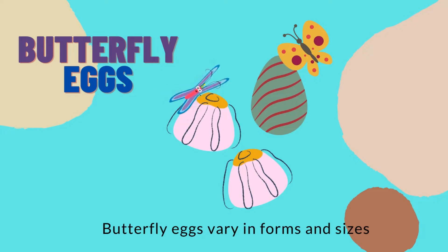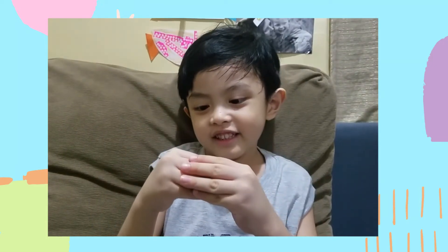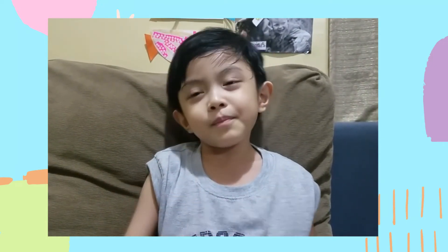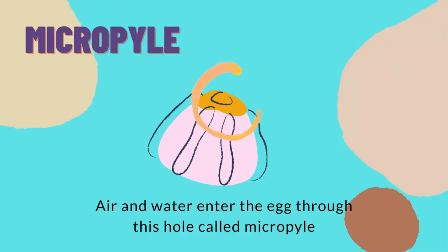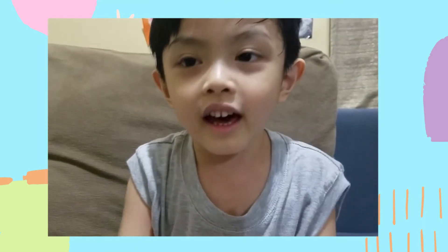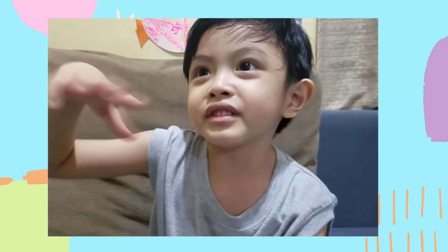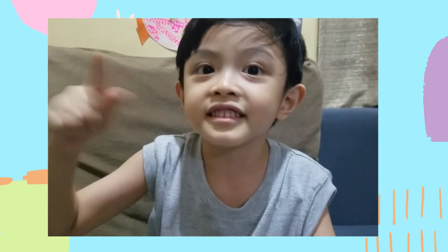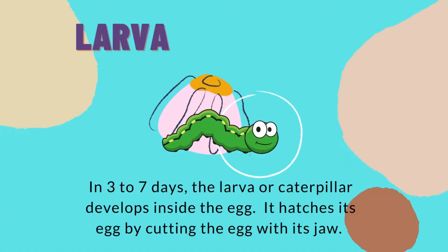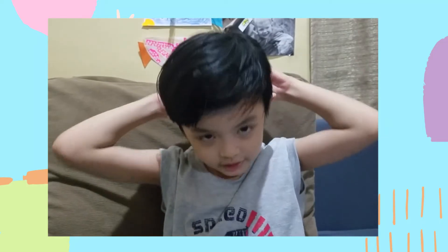First, an egg. It's so tiny. They have a small hole called the micropyle where air and water comes inside. Until the egg gets big, there's a little movement inside the egg. When it's time to hatch, it tries to get out of the egg, and then there's a caterpillar. So they eat up and finish eating their eggs.